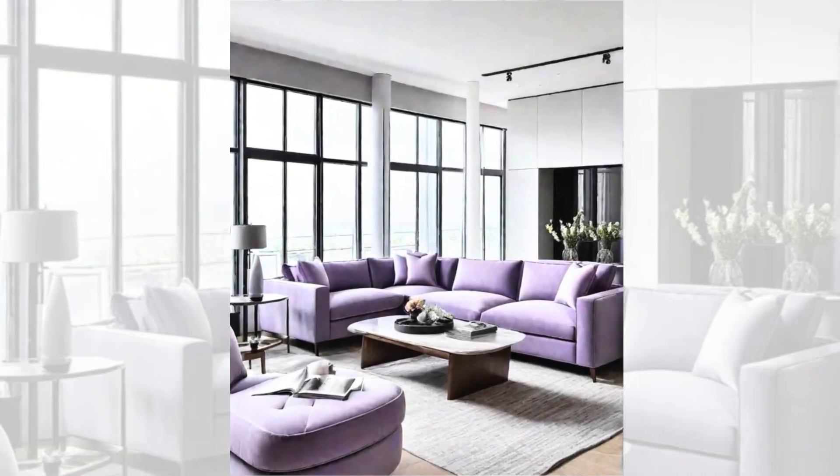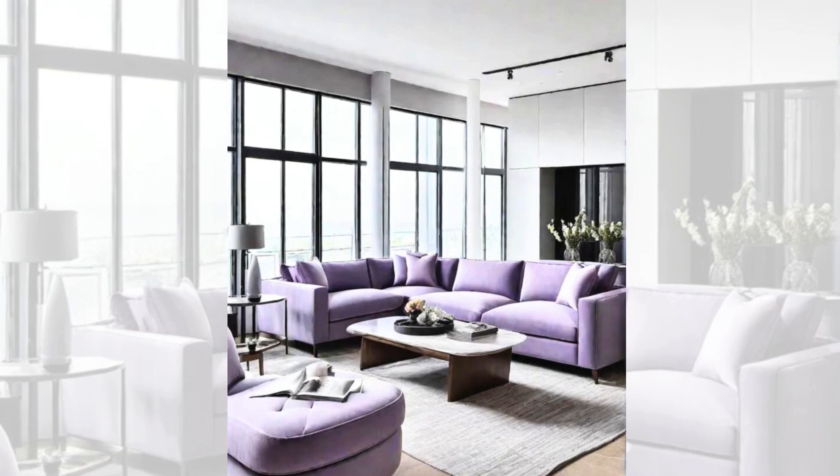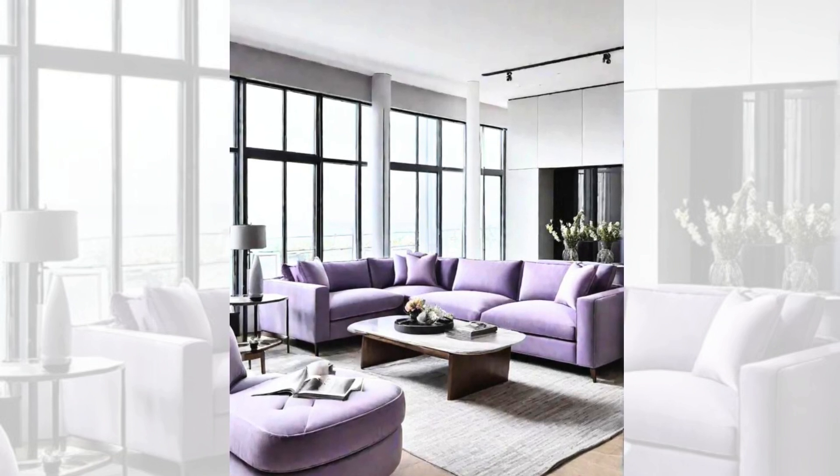Soothing lavender and sharp grey. If you're looking to create a living room that strikes a balance between contemporary and cosy, consider the combination of soothing lavender and sharp grey. Lavender, with its calming and feminine qualities, pairs beautifully with the more modern and sophisticated grey.